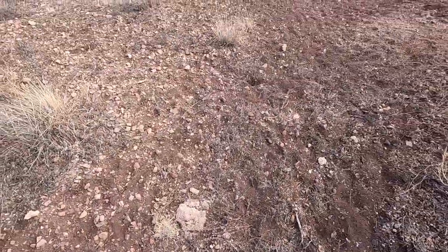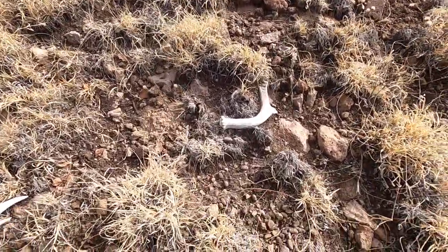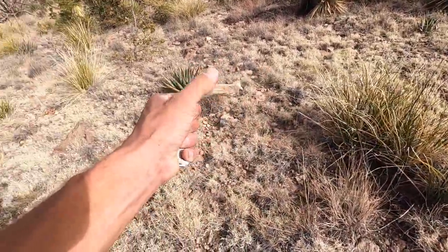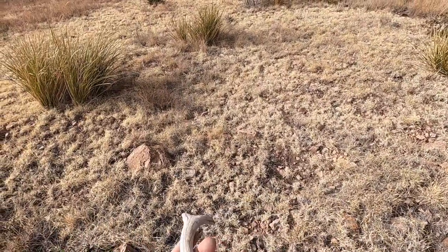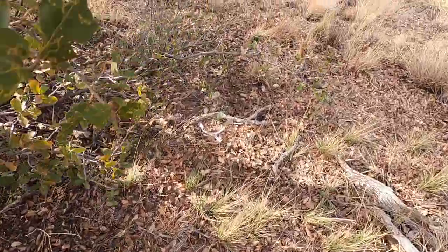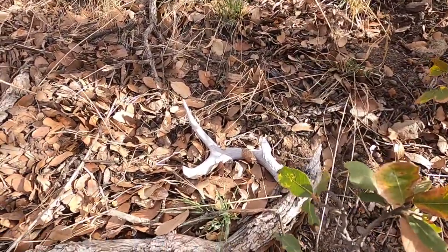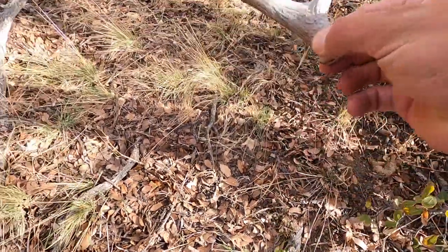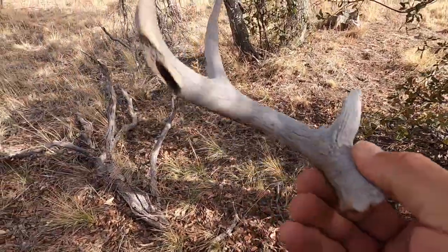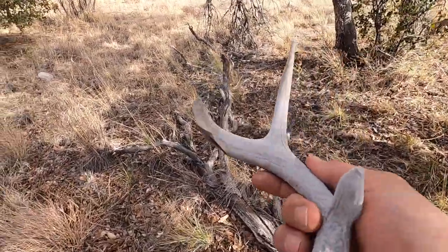Three right here. Alright guys, another shed - super dink. That's number 13, hot dog. Should glass that over there. Alrighty, 14th shed right here - this is insane guys, this is by far my record for one day I believe. Cool little fork, might have been a 3x. That is cool, stubby little eye guard. He's got a hole right there - I think it probably was broken off. Sweet.